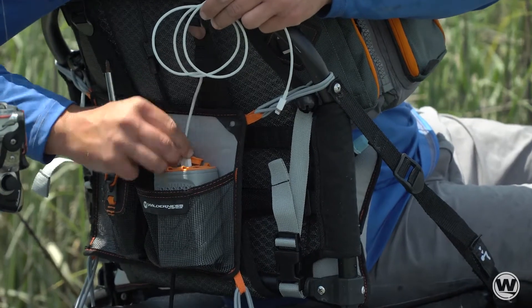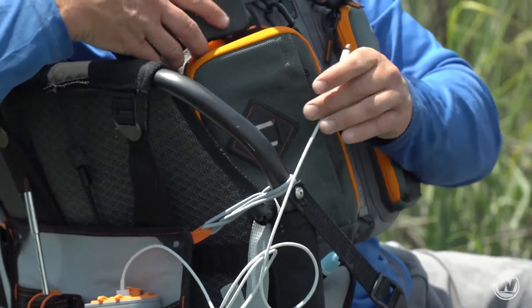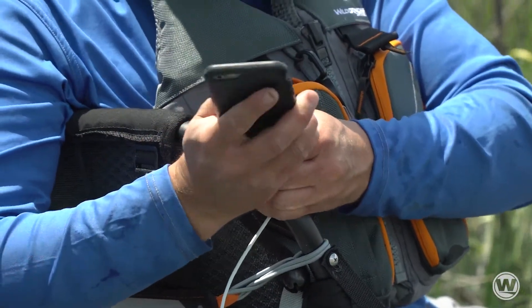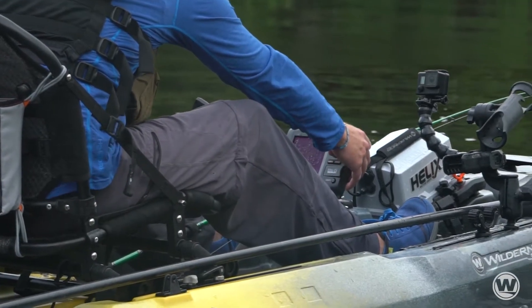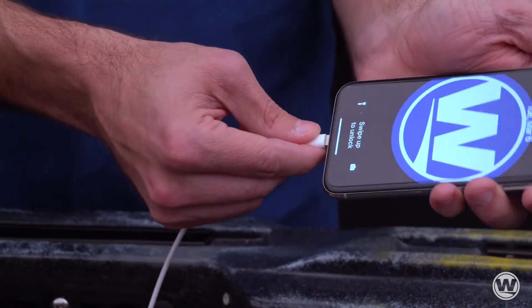When hooking it up to devices, there are three output options for ultimate versatility: one DC 12-volt for large devices such as fish finders, and two USB 5-volts for smaller devices such as phones or cameras.